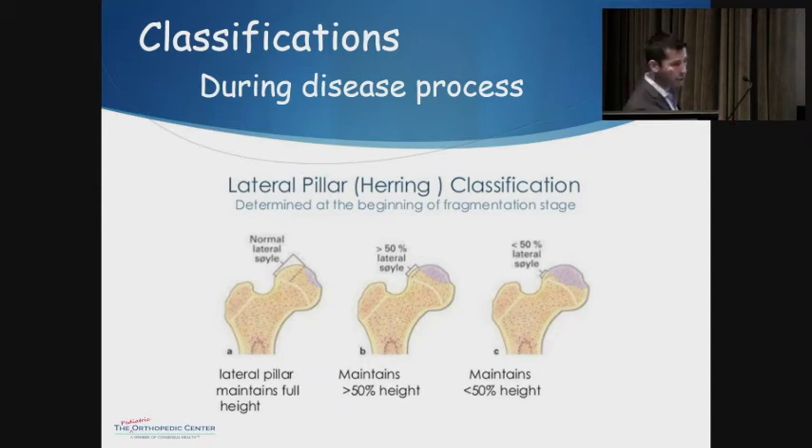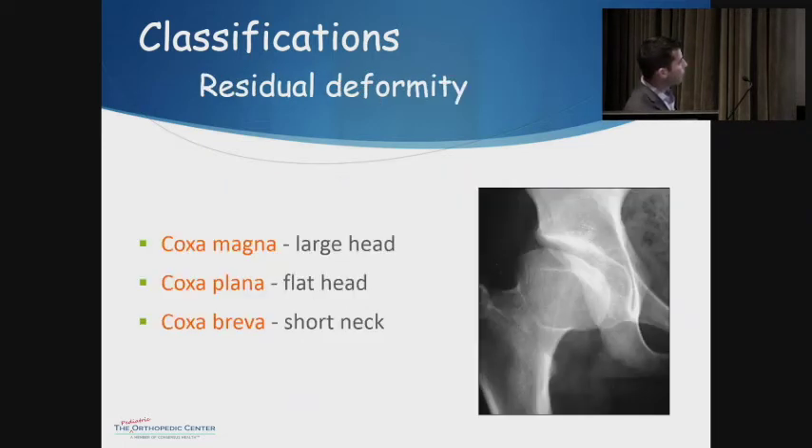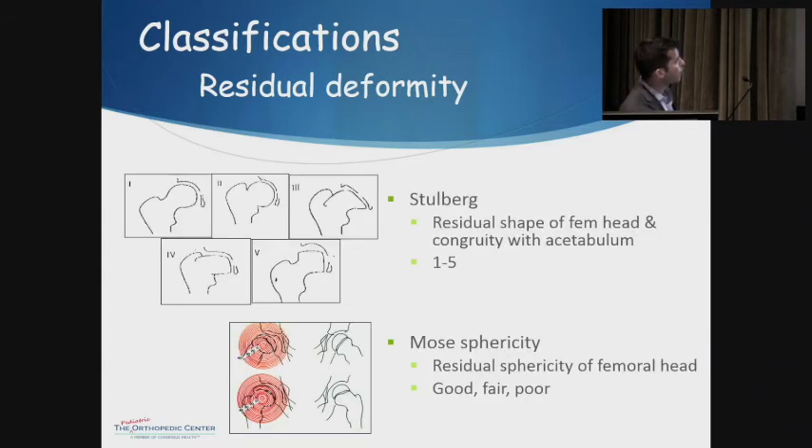Herring's classification is the main one used during the disease process, looking at collapse in the lateral pillar — the lateral portion of the head. Type A: nothing significant in the lateral column; Type B: collapsed but more than 50% still present; Type C: severe, with less than 50% remaining — going from good down to bad. The Stuhlberg classification applies to the residual phase, looking at roundness of the femoral head and how well it matches the socket — the rounder and more congruent, the better. Mose's classification similarly assesses head roundness. The Herring guides treatment during disease; the latter two predict arthritis risk 30-50 years down the road.